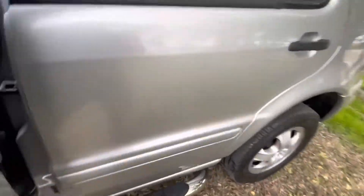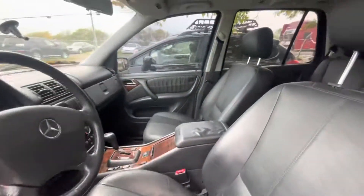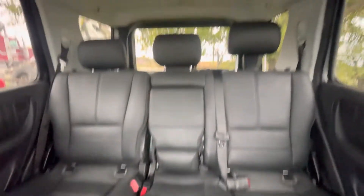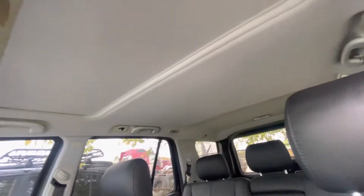On the interior, we have black leather. Headliner looks good as well. Sunroof.